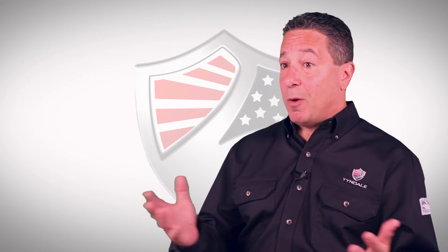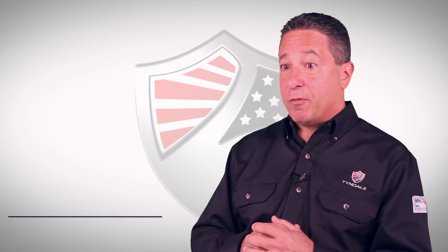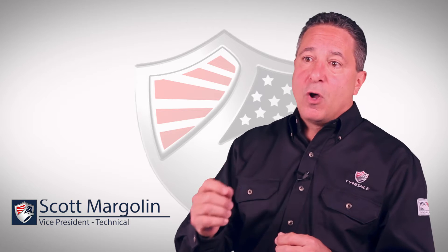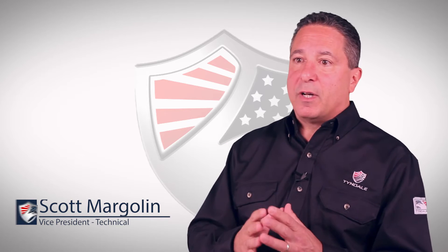What you wear under your arc-rated clothing is almost as important as the arc-rated clothing itself. The arc-rated clothing is the outer layer — it's the first line of defense. However, what you wear underneath is relevant, and here's why.